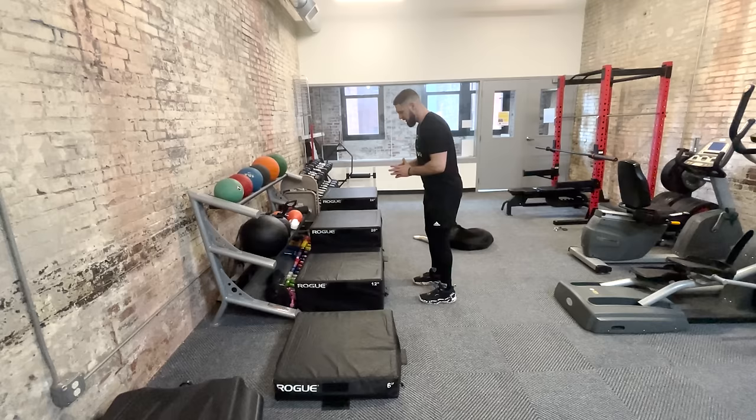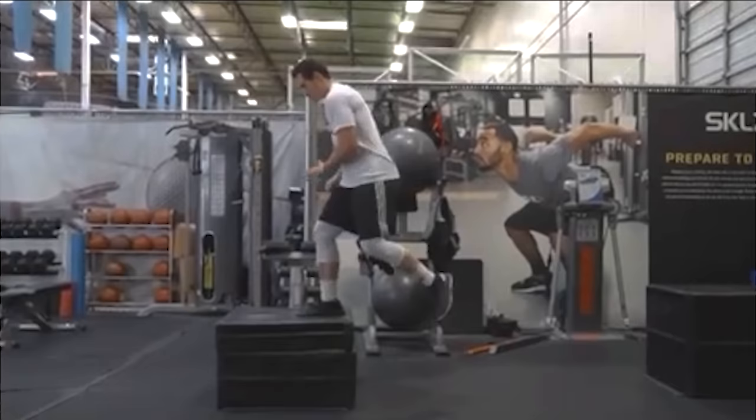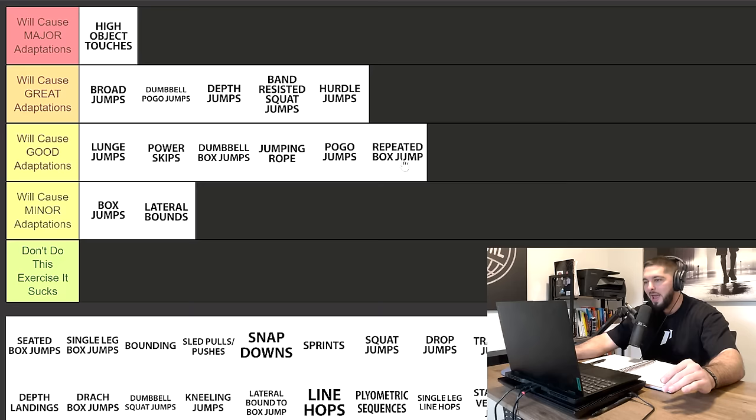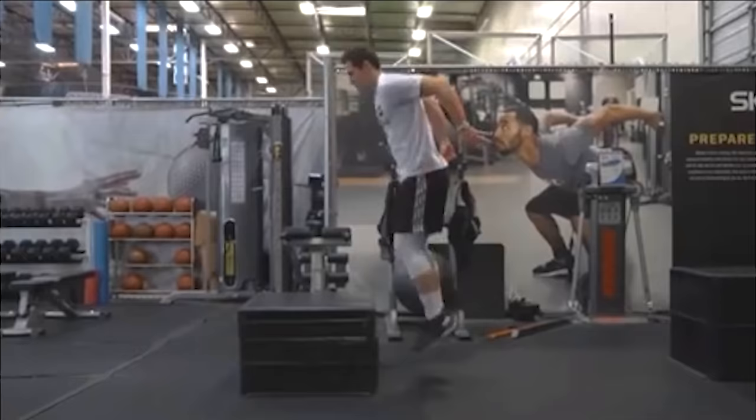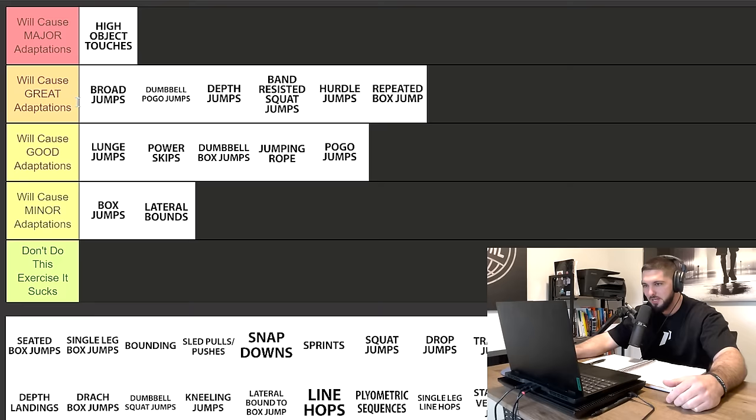Next we have repeated box jumps. They're very similar to pogo jumps, but I like repeated box jumps a little bit more. They're both great for reactive strength and tendon and ankle stiffness. However, because you are dropping backwards off the box and landing, that puts your ankle into more of a dorsiflexed position, which I like just a little bit more. So I'm putting repeated box jumps in great adaptations — definitely an excellent exercise that will get you some vertical jump gains.